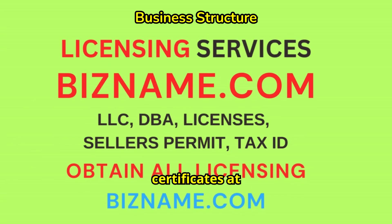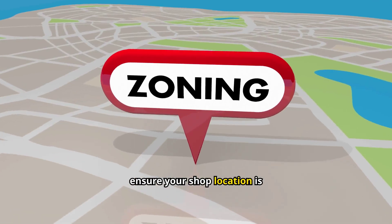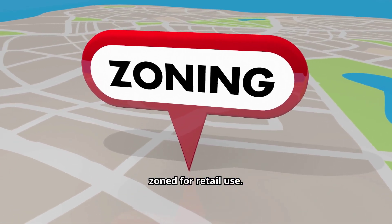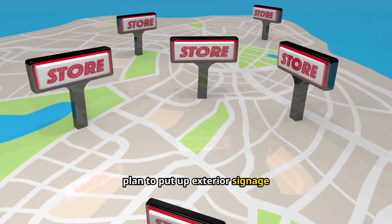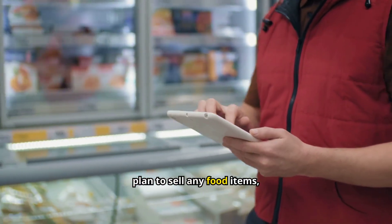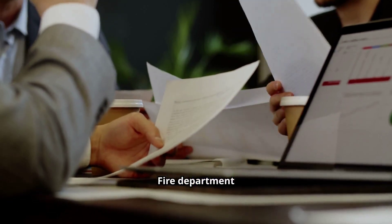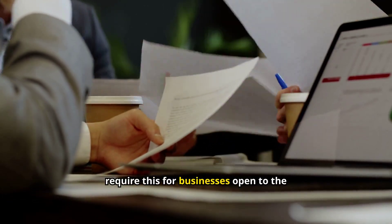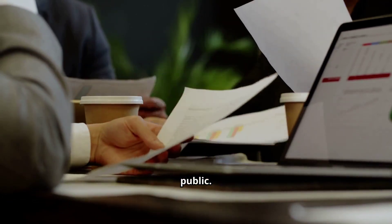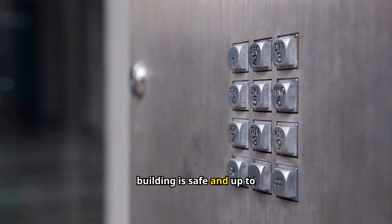Additional permits to consider include: a Zoning Permit to ensure your shop location is zoned for retail use; a Sign Permit if you plan to put up exterior signage; a Health Permit if you plan to sell any food items, even prepackaged ones; and a Fire Department Permit, which some localities require for businesses open to the public.